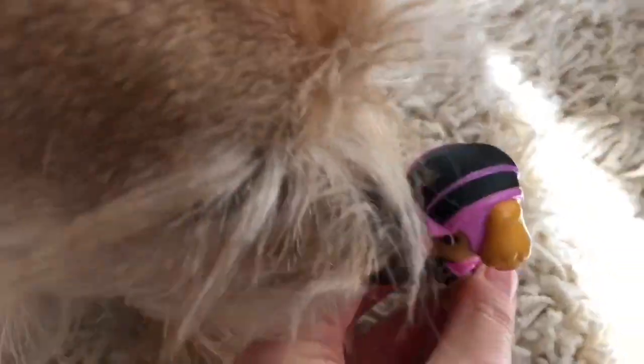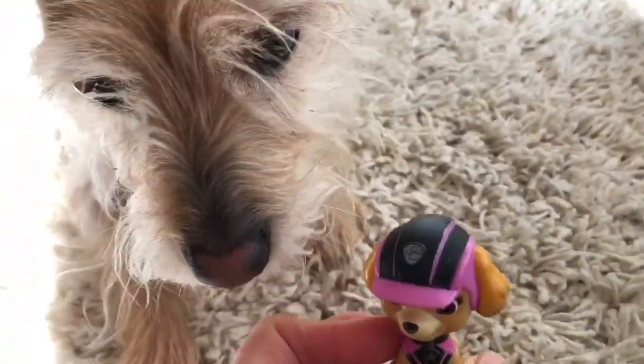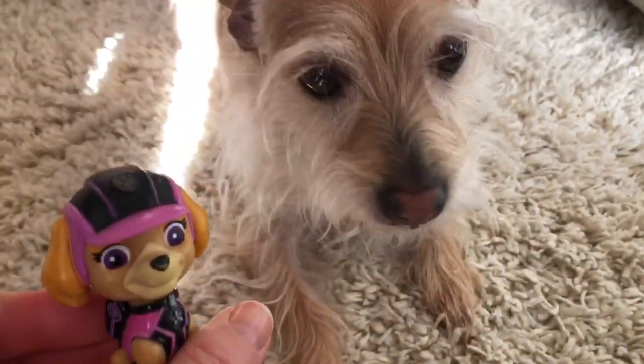Earlier we couldn't find Skye, and she was hanging out with her pal Poppy. Come on Skye, let's go read the story.